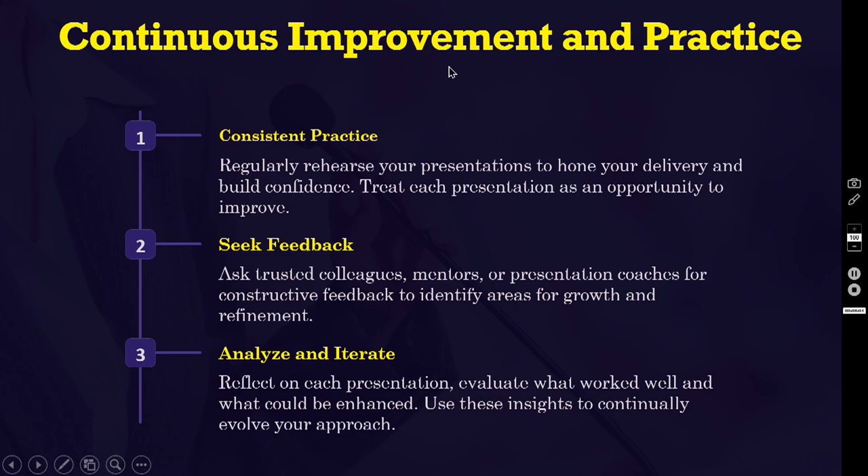Continuous improvement and practice. Number one, consistent practice — regularly rehearse your presentations to hone your delivery and build confidence; treat each presentation as an opportunity to improve. Number two, seek feedback — ask trusted colleagues, mentors or presentation coaches for constructive feedback to identify areas for growth and refinement. Number three, analyze and iterate — reflect on each presentation, evaluate what worked well and what could be enhanced, and use this insight to continually evolve your approach.